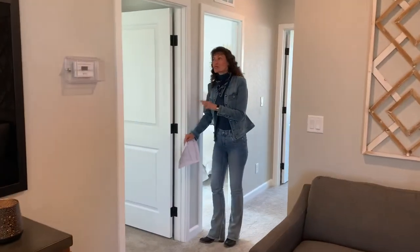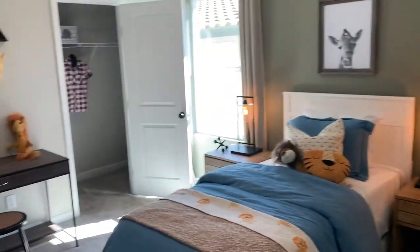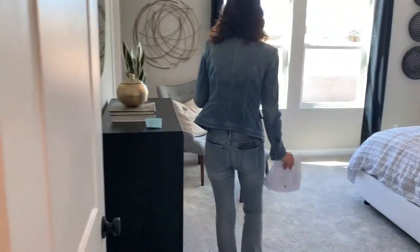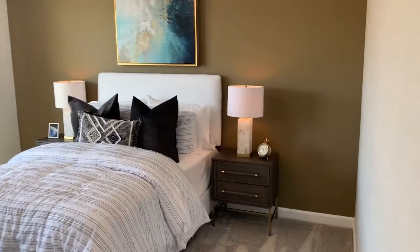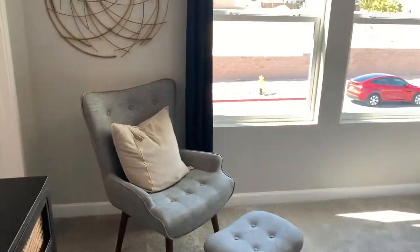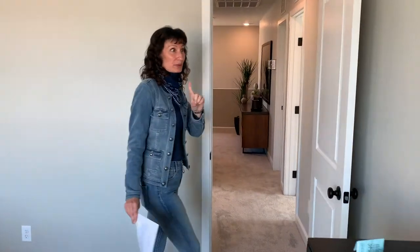We've got secondary bedrooms — this one has a walk-in closet. There's another secondary bedroom with a regular closet. Then there's a third bedroom which I think is the biggest secondary bedroom in the house, with a massive walk-in closet. These three bedrooms all share one bathroom, so keep that in mind.